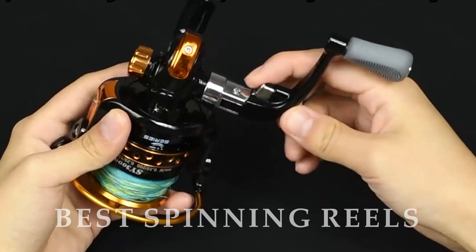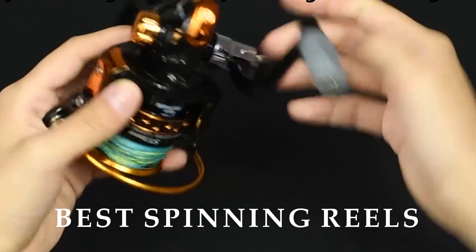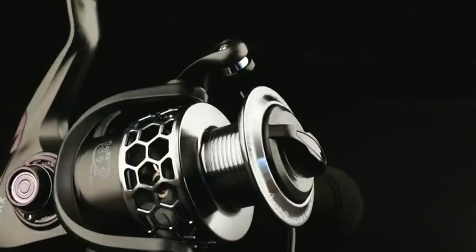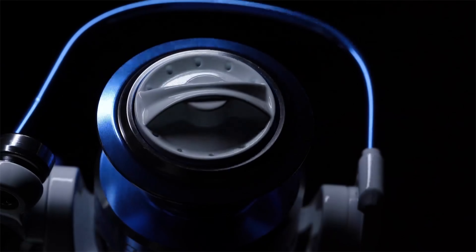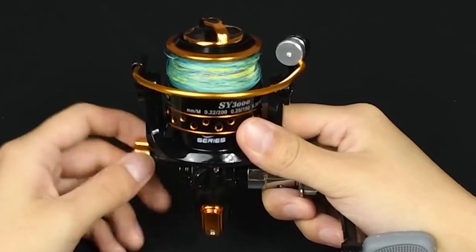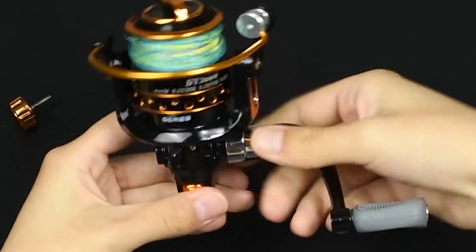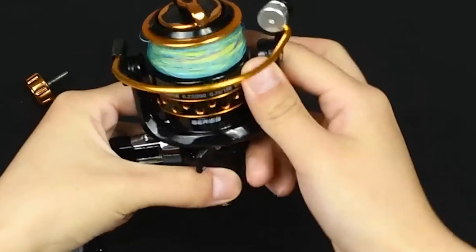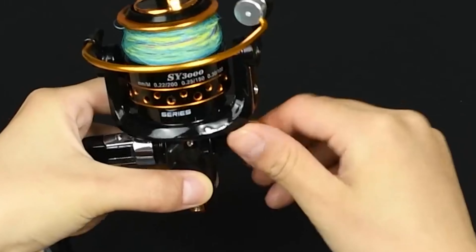Welcome to our guide on the top 10 best spinning reels of the year. Whether you're a seasoned angler or just getting started, finding the right spinning reel can make all the difference in your fishing experience. In this video we'll explore a diverse range of spinning reels that offer superior performance, durability, and value for every type of fishing adventure. Get ready to discover your next favorite spinning reel.